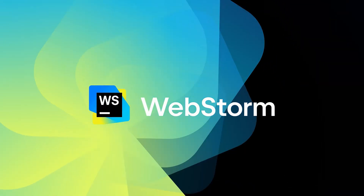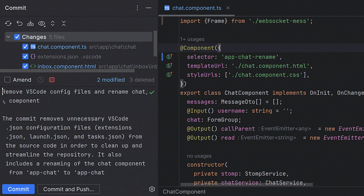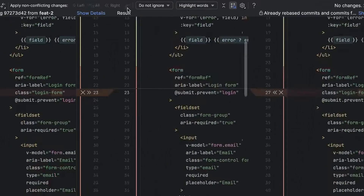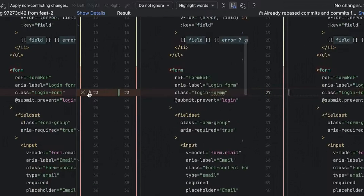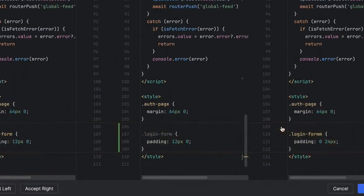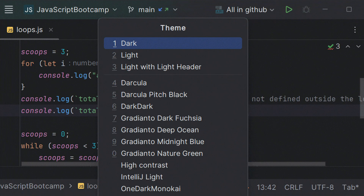What does WebStorm bring to the table out of the box? Intelligence so artificial it might start writing your stand-up updates for you. Refactoring tools that make your code look like it was written by someone who actually knows what they're doing. Git integration so smooth it makes VS Code's source control look like it was designed by a cat walking across a keyboard. And a debugger that doesn't make you question your career choices, and many, many more.